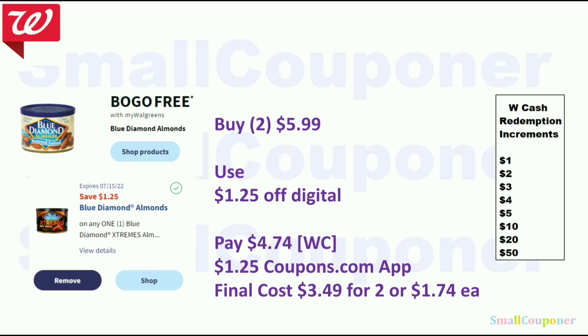The Blue Diamond Almonds are BOGO free at $5.99 each, so two will be $5.99. Use the $1.25 off digital — Walgreens does not take manufacturer coupons for the free item, so you can only use one coupon. You'll pay $4.74, then submit your receipt to the coupons.com app to get the other $1.25 back, since the free item coupon can be redeemed there. The final cost is $3.49 for two or $1.74 each.